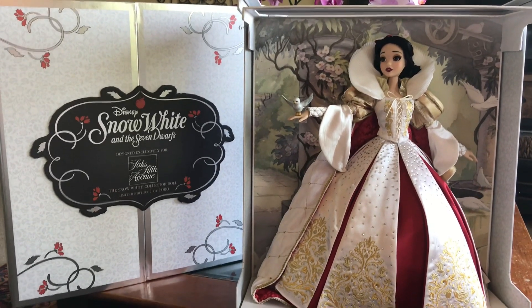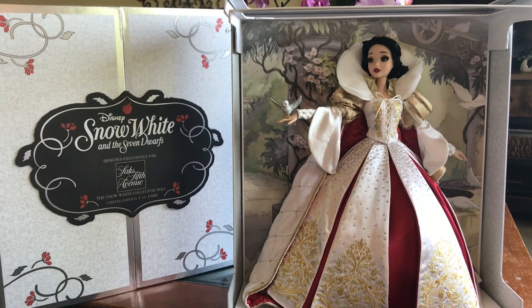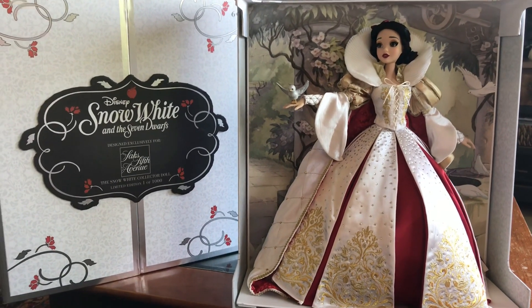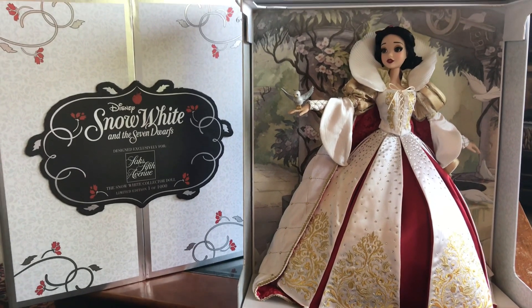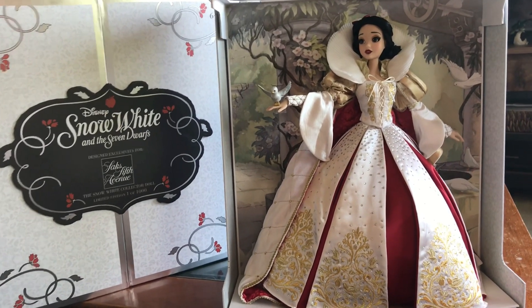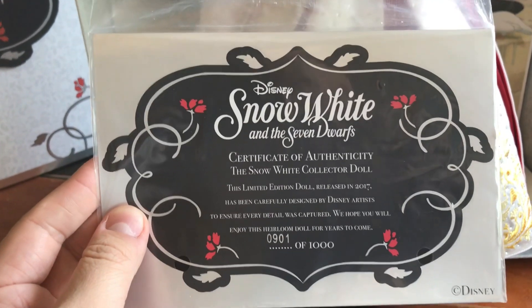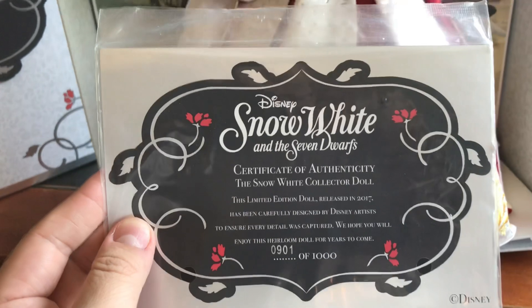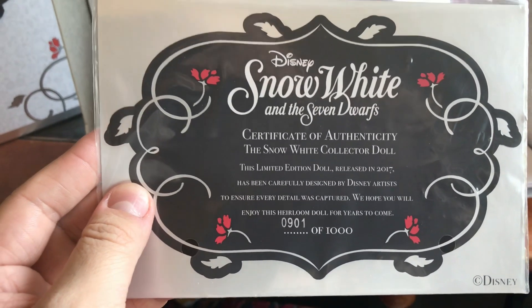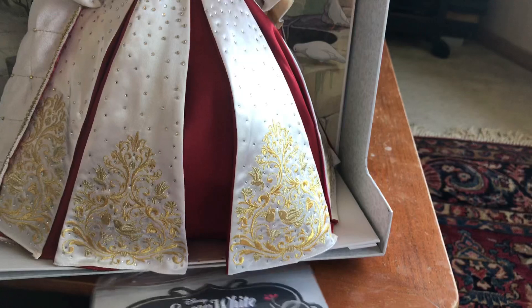Now I have her out of her box, so we'll do a quick review so you can get a real good look at the details. There are quite a few on eBay, ranging from $400 up to $1,799 — yes, there were only a thousand made, but $400 is probably the better price. First things first: the certificate of authenticity. She was limited to 1,000 and I got number 901 out of a thousand, so near the end of the run. Numbers don't really bother me — I'm just grateful I was able to get one.